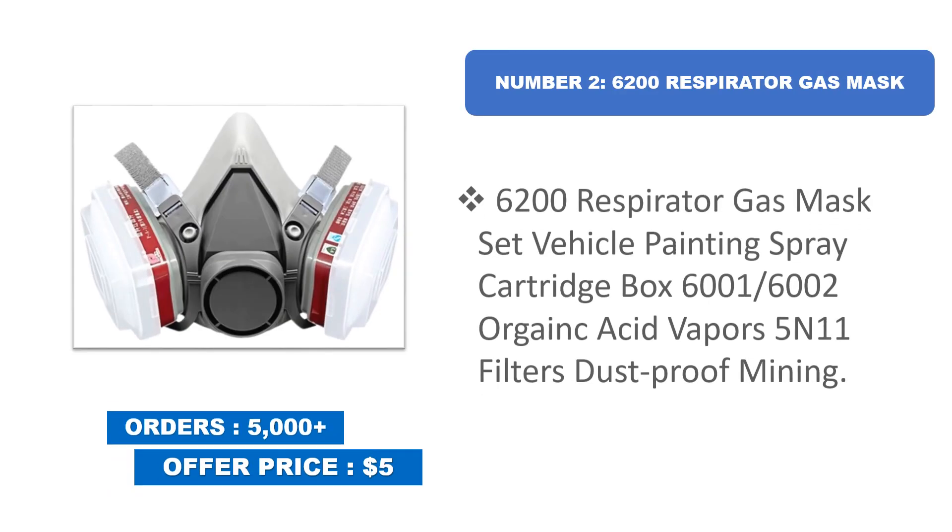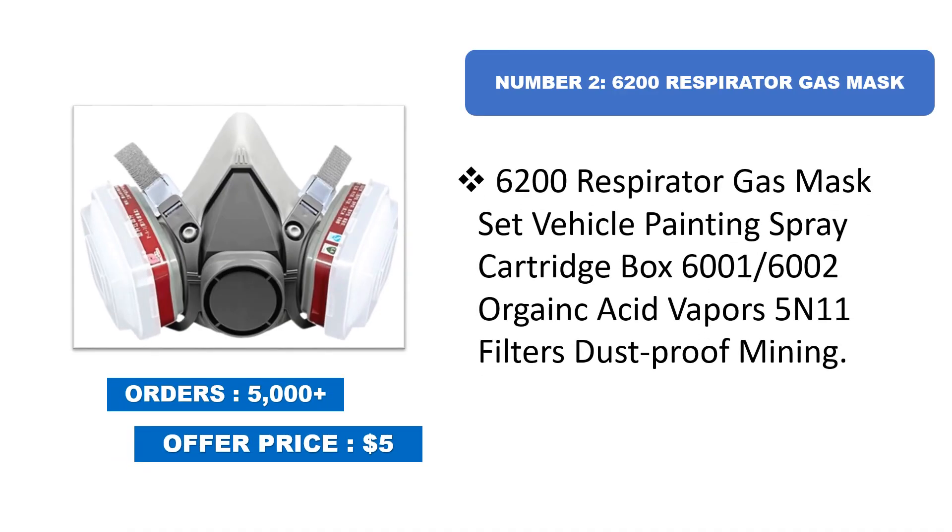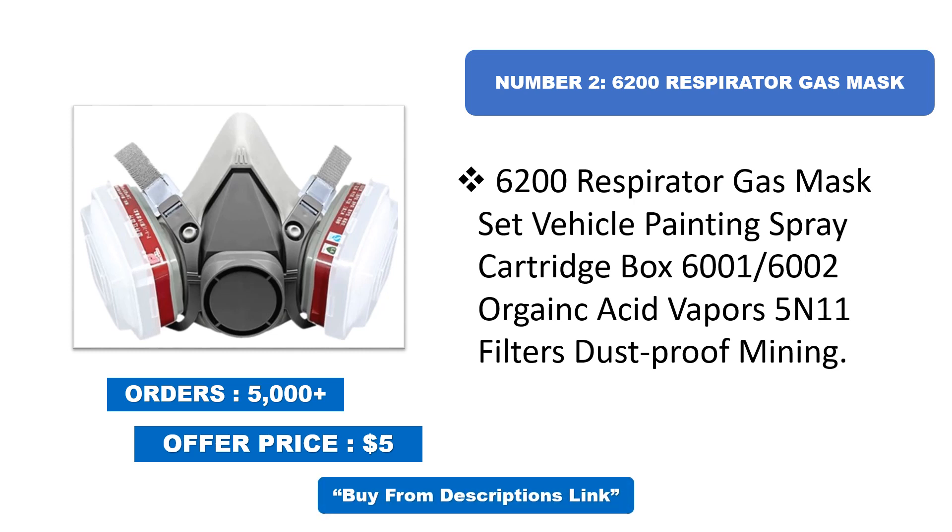Number two: 6200 Respirator Gas Mask set. Includes vehicle painting spray cartridge, boxes 6001 and 6002 for organic and acid vapors, 5N11 filters, and is suitable for dustproof and mining applications.